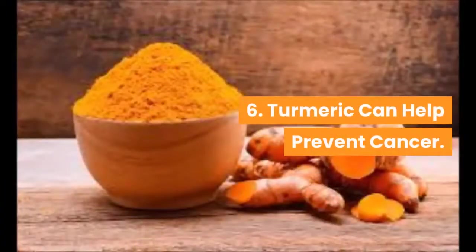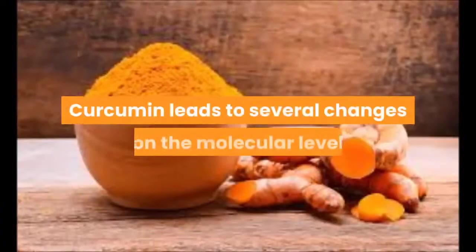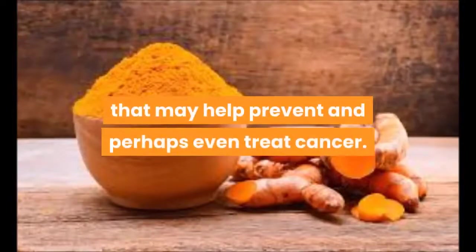6. Turmeric can help prevent cancer. Curcumin leads to several changes on the molecular level that may help prevent and perhaps even treat cancer.